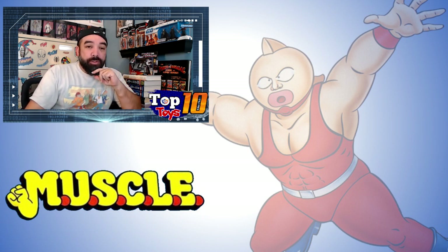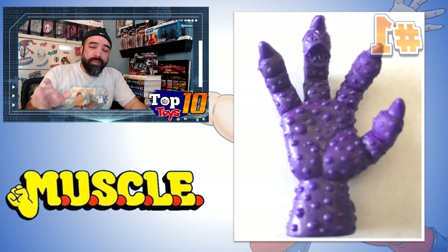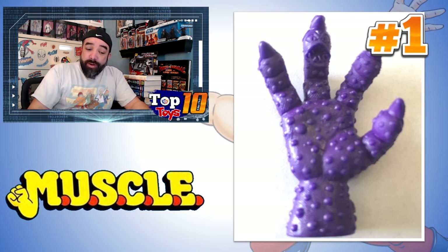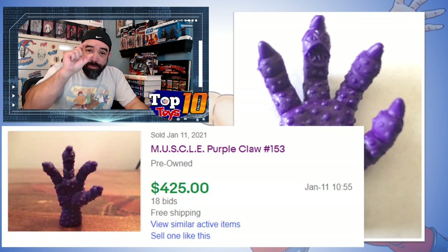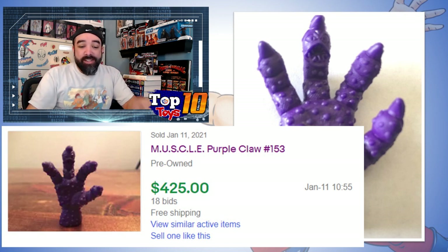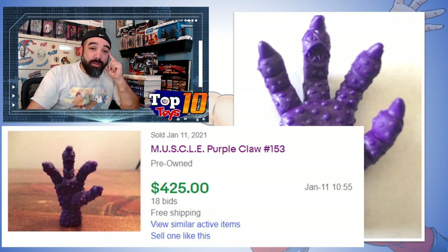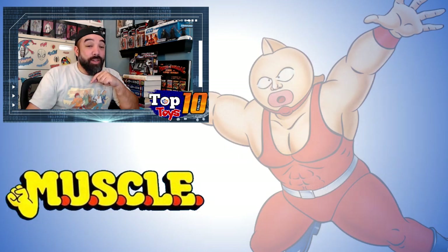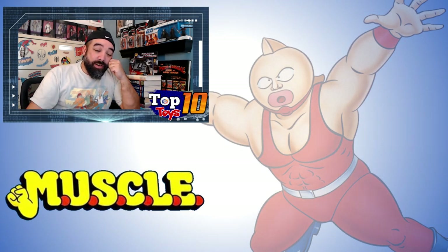For our number 1 pick, I went with an individual figure I noticed being mentioned a lot on boards and message boards: the Purple Claw. It's a variation on the claw figure, which is popular in any color, but this purple one is up there. There's only one recent sale at about $425 — $425 for this one-inch-tall little piece of plastic at auction with 18 bids. Purple Claw number 153 is the top dog, and this was not the only sale — it's well known in the community as one of the harder-to-find figures.